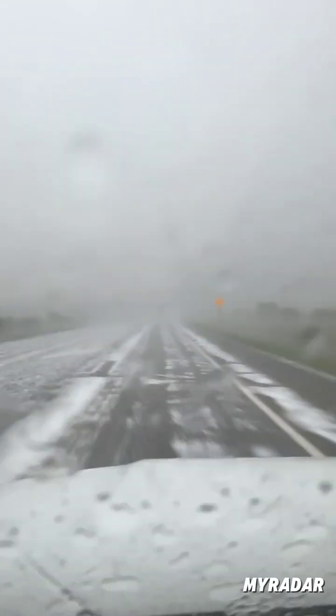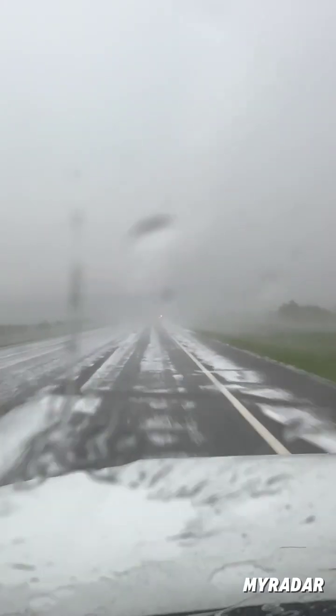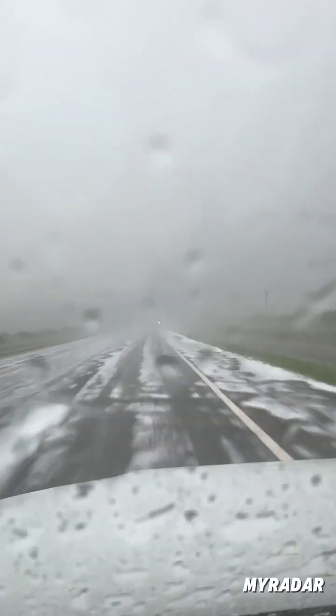Check this out — we're getting hail drips. It's reminiscent of driving in the wintertime. Some of the hail drips are like six inches deep on the side of the road.